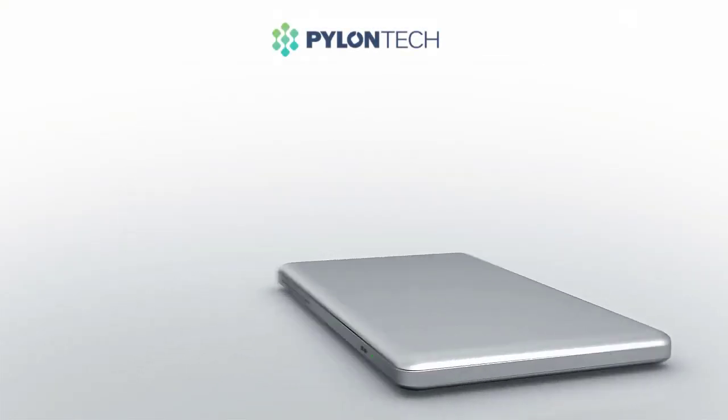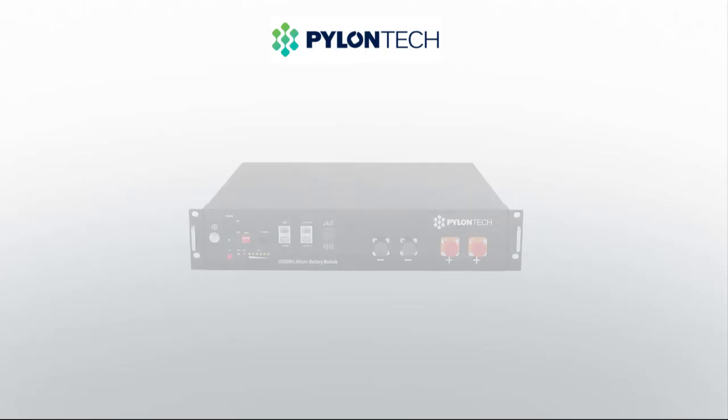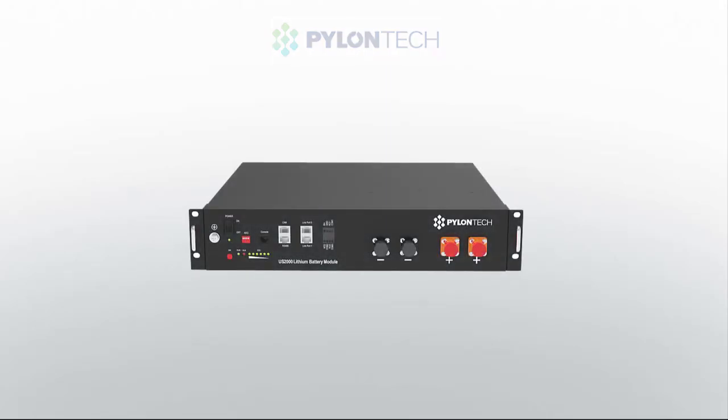At Current Automation, we value high quality products. The Pylontech battery module is a great quality and high performance battery. Pylontech products have been rated the best value for money on the market and have proved to be very popular with customers.